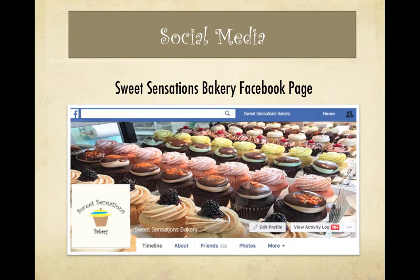Sweet Sensations Bakery can be found on Facebook to interact with their customers.